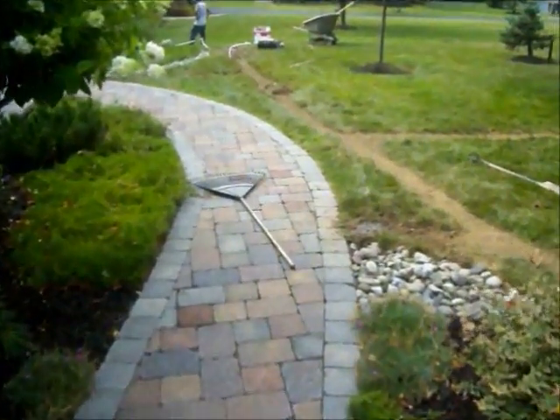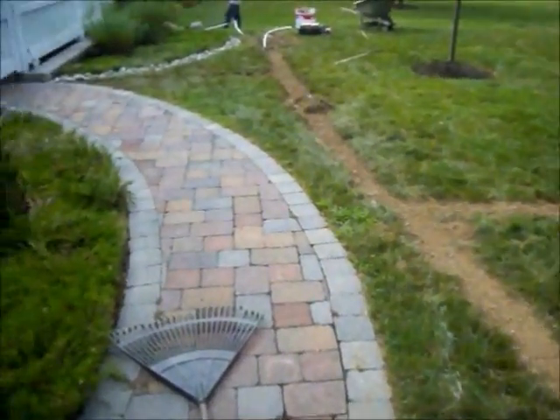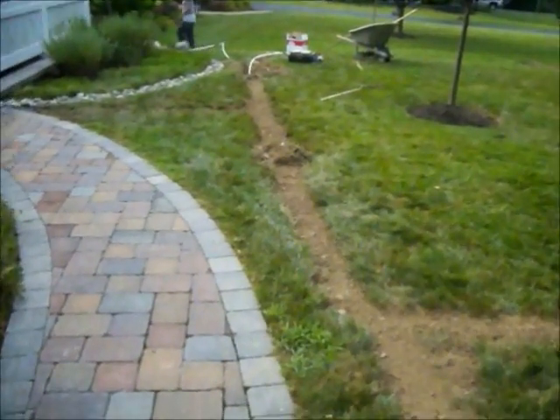Chris Horcer Landscaping, 215-249-1236. We have a property in Bucks County, Pennsylvania.